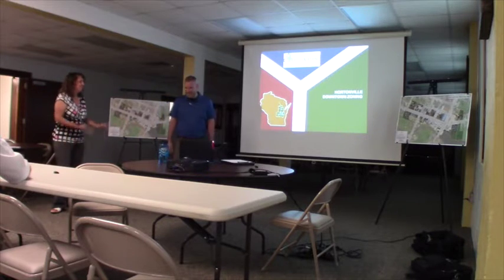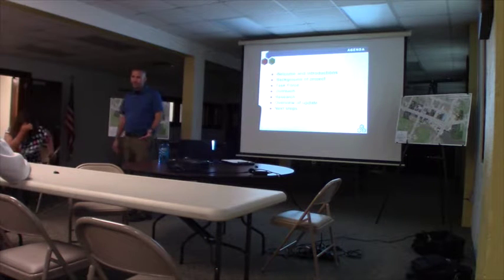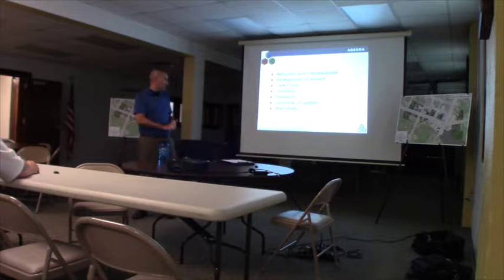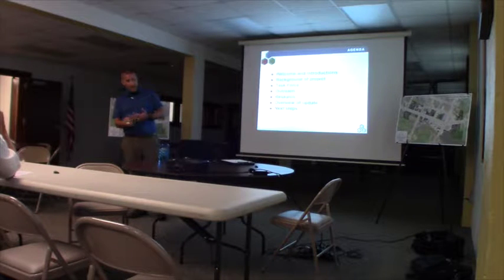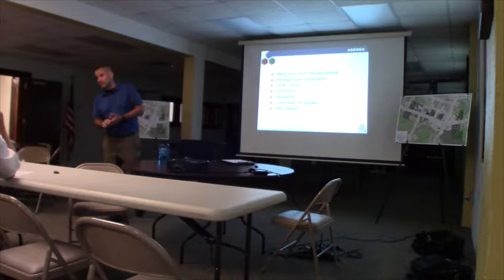Tonight we wanted to share with the public what we've done to date. We thought we'd start off with some introductions, provide a background of the project, go through our task force that's worked on this, talk about the outreach we've done, the research we've done in drafting the code, and then give an overview of the update itself and discuss next steps. Please feel free to ask questions at any time — we want this to be as much of a discussion as we can.